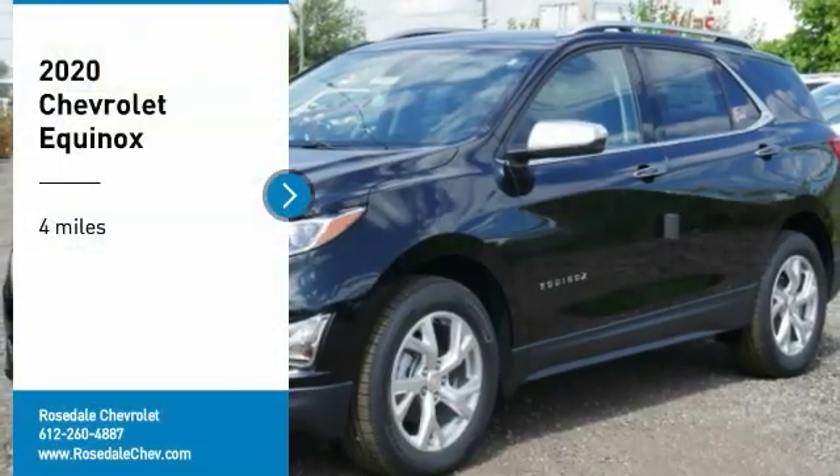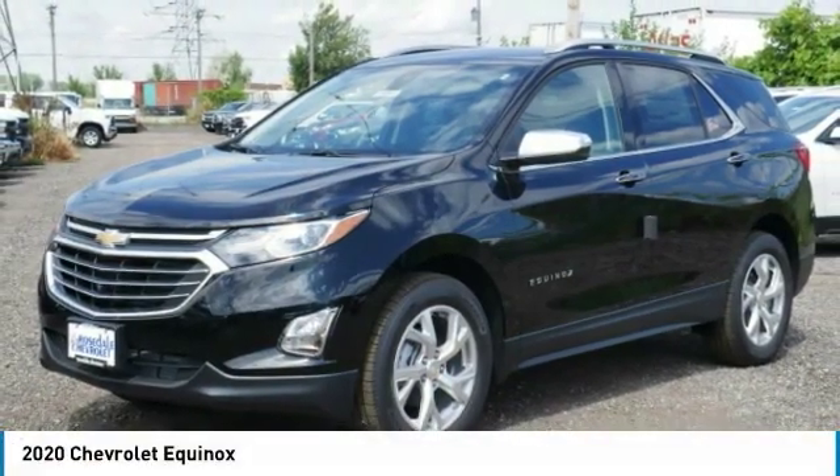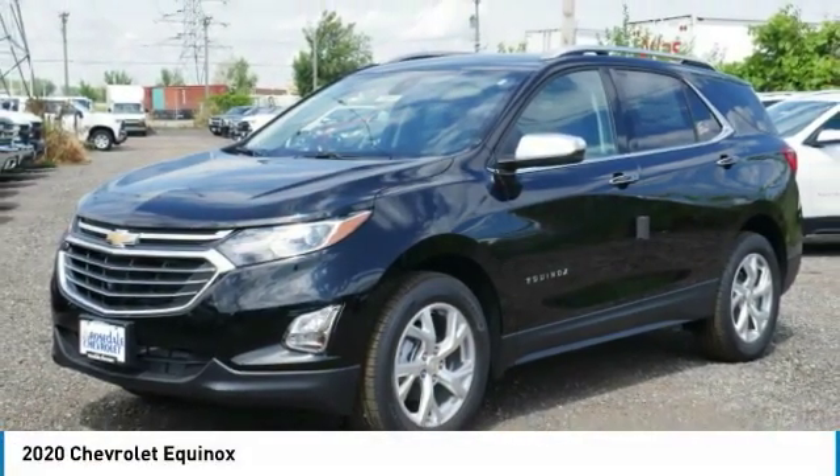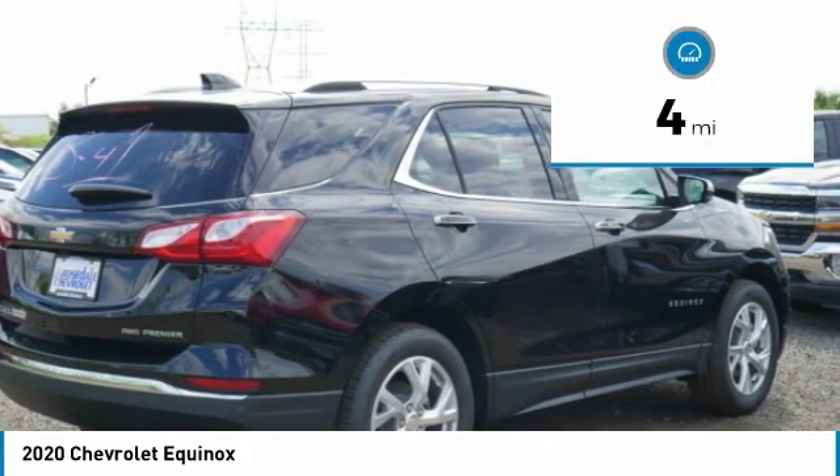We are pleased to show you the 2020 Chevy Equinox. Fuel efficiency, safety, and value equals the Chevy Equinox. This vehicle has less than 100 miles.